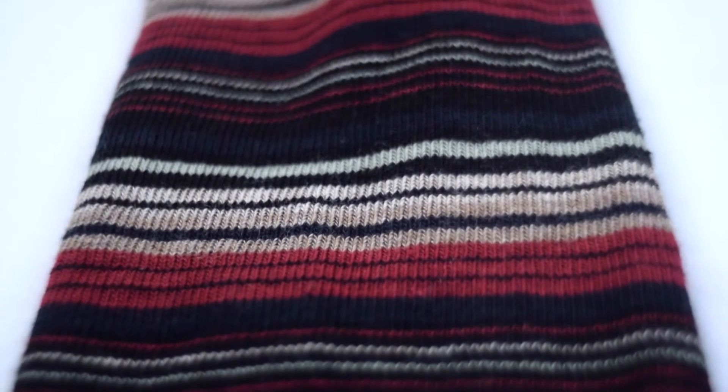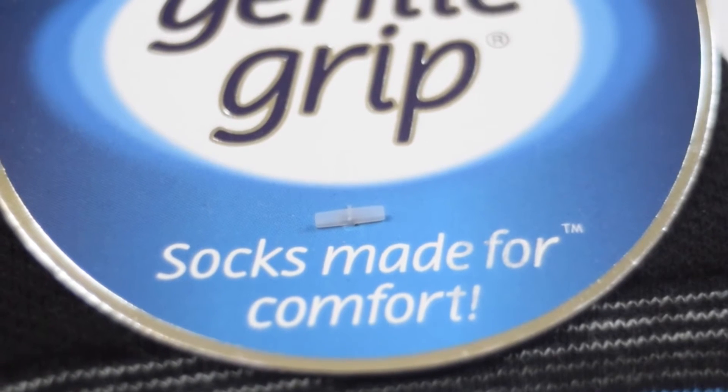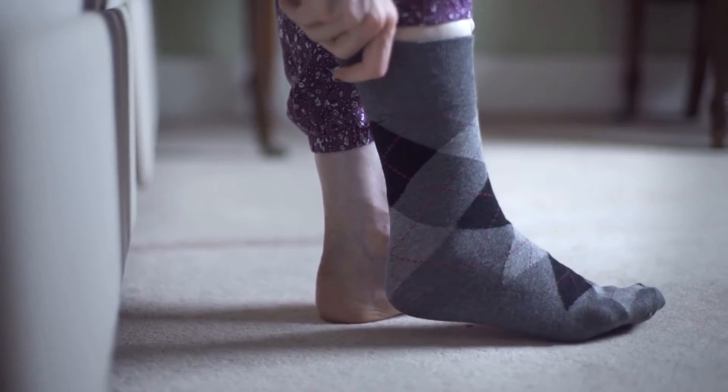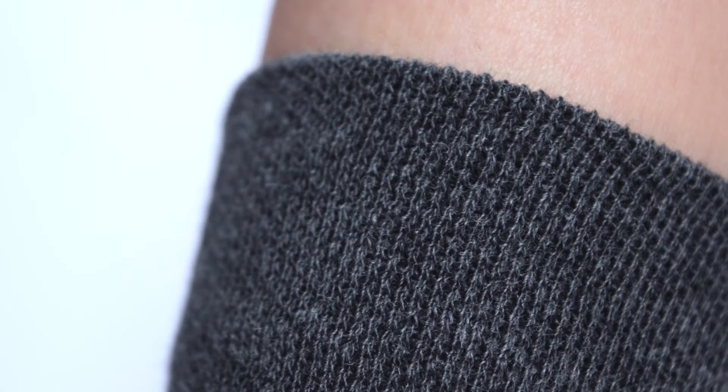Fifteen years ago, we set out to create a sock that would stay up without pinching. We call it Gentle Grip, and there are three things that make it special. First is the unique honeycomb top — a fine mesh knit with a honeycomb pattern that carefully moulds to the natural contours of your leg. It's strong enough to hold the sock up, but not so tight that it leaves a ring.